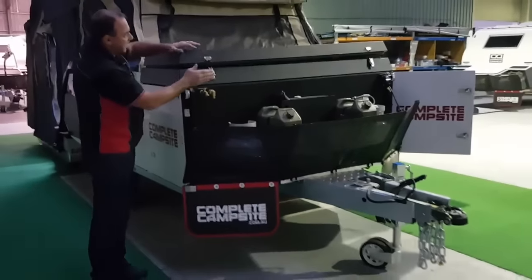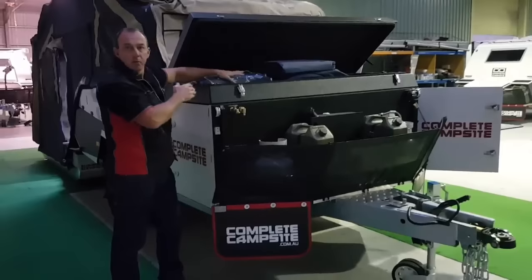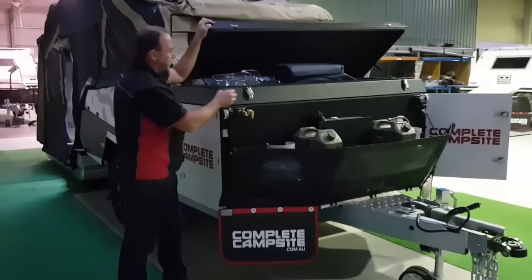On the front, protecting the camper, we've got a large bin on the top. That's where we're going to keep our annex walls, our ensuite, our annex matting — all your basic lighter materials and so forth.